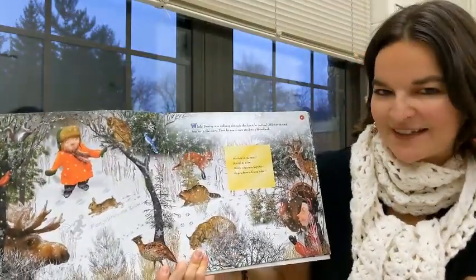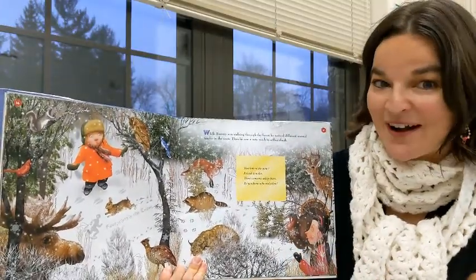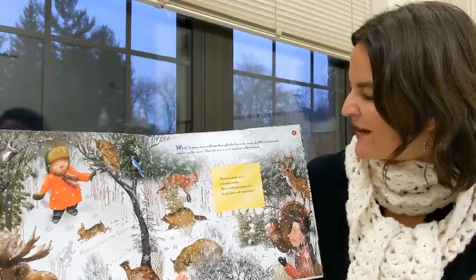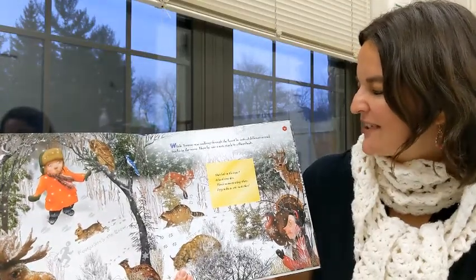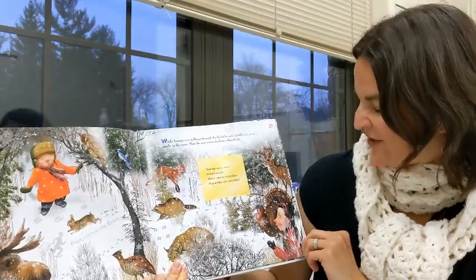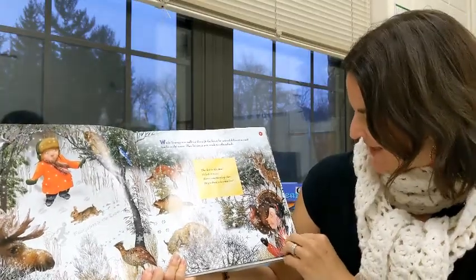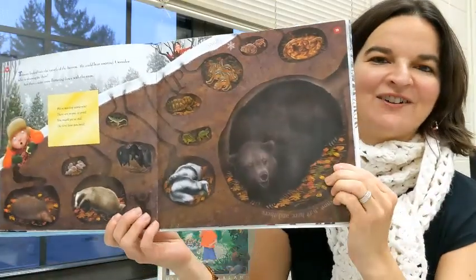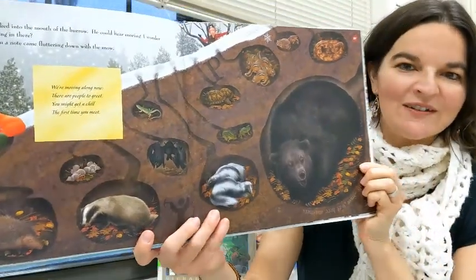Ah, this is one of the best pages. Can you identify all the prints of the animals in the snow? Take a snow walk if you have time, once we get some snow — a lot of it. While Tommy was walking through the forest, he noticed different animal tracks in the snow. Then he saw a note stuck to a thorn bush: That hole in the snow, it leads to a den. There's someone asleep there. Do you know who and when? Let's see what we can find. This page is again one of my favorites — how all the animals hibernate during this deep, cold, long winter.